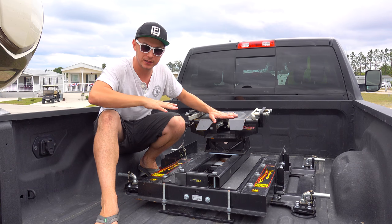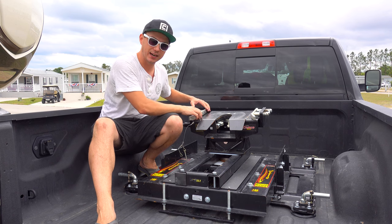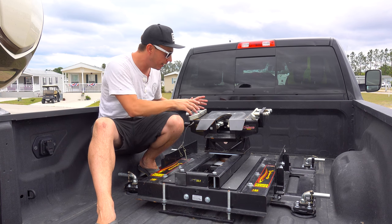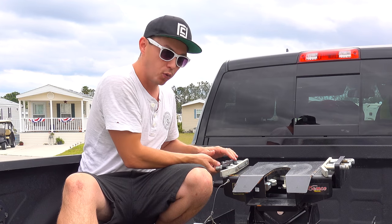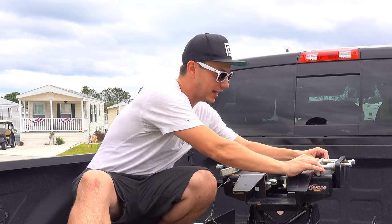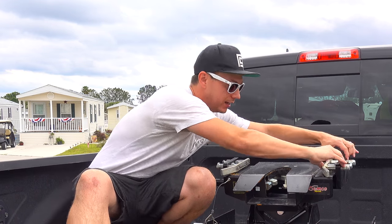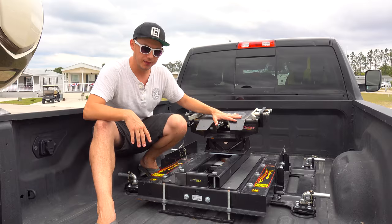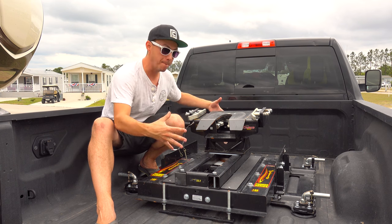Now let's talk about the cons, because this is by no means a perfect hitch. My biggest issue is the system of loosening and tightening onto your pin box. Because it's a one-size-fits-all design, you have to loosen it every time you hook up — unscrew four bolts about an inch each, slide them out, and after unhooking retighten them. That is something you have to do every time.